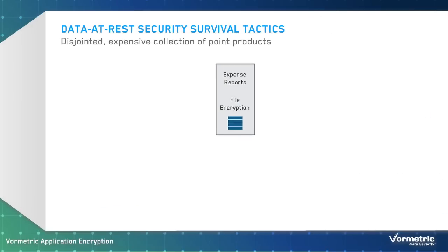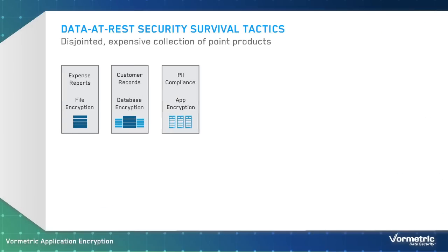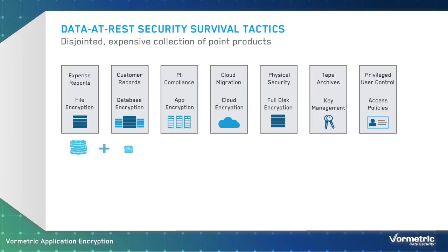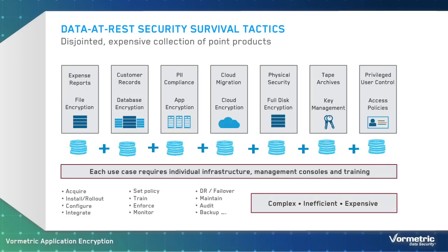Companies historically have rolled out too many single-purpose encryption tools — products that can only secure specific types of data, systems, or environments. As a result, to address their growing requirements, IT and security teams have had to procure, monitor, and manage a collection of disjointed technologies, which is complex, inefficient, and expensive. Now, organizations have a compelling alternative to these piecemeal approaches.